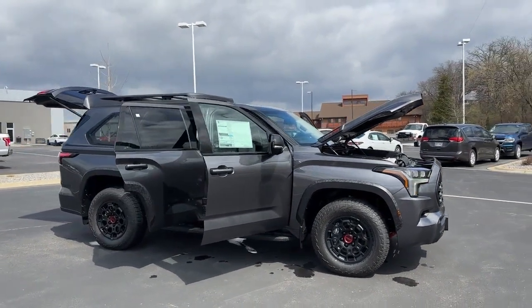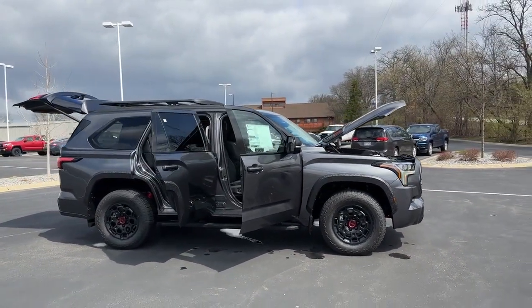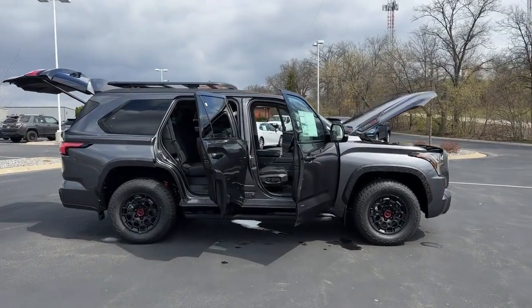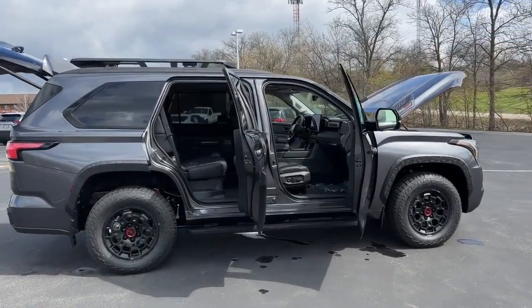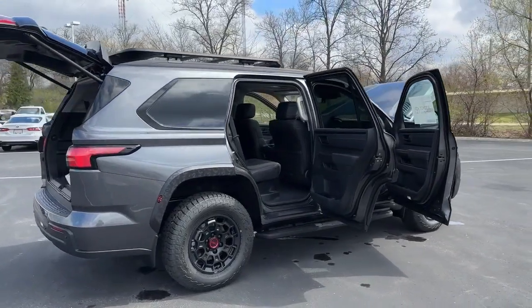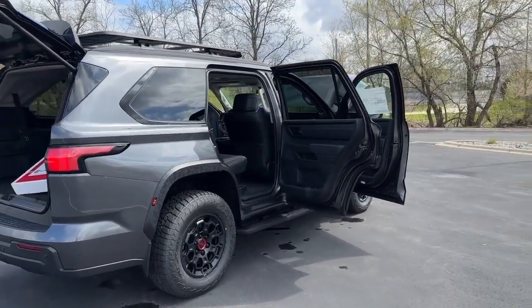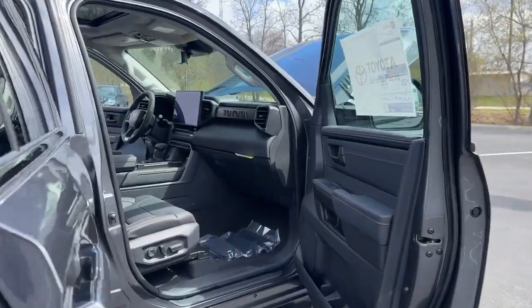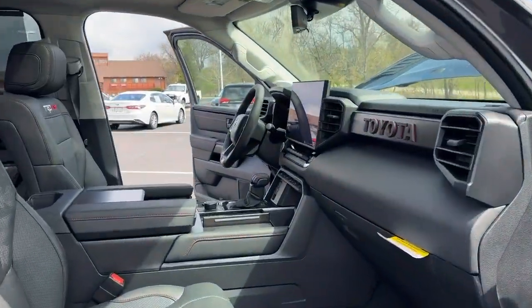It comes in at just under $80,000 with the roof rack up top. If you like this video, go ahead and hit that thumbs up. Questions, comments, or concerns — let me know. Feel free to share it, and watch for the next video where I'll dive inside and show you all the great interior features. Thanks for watching.